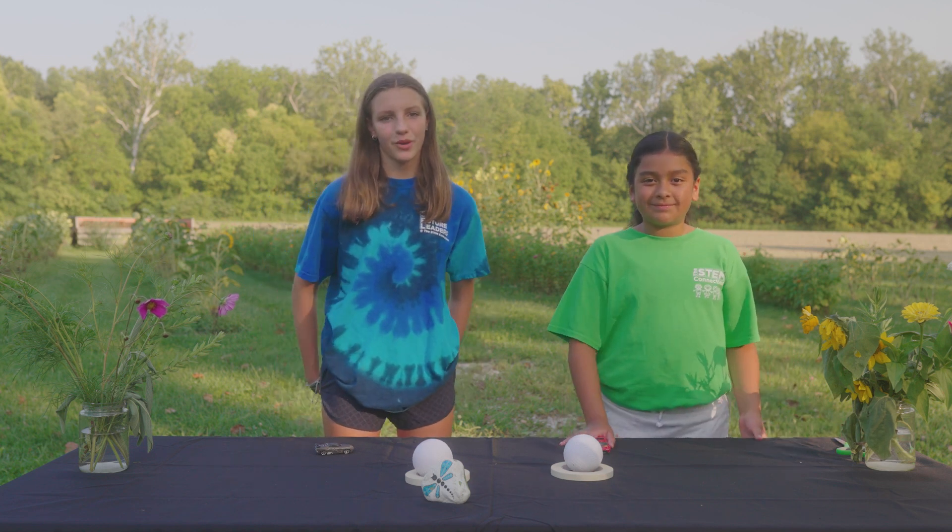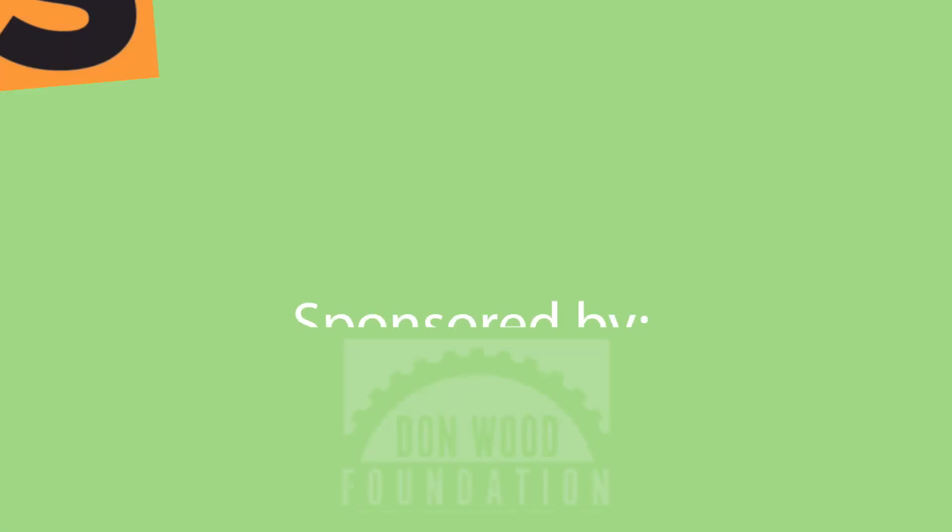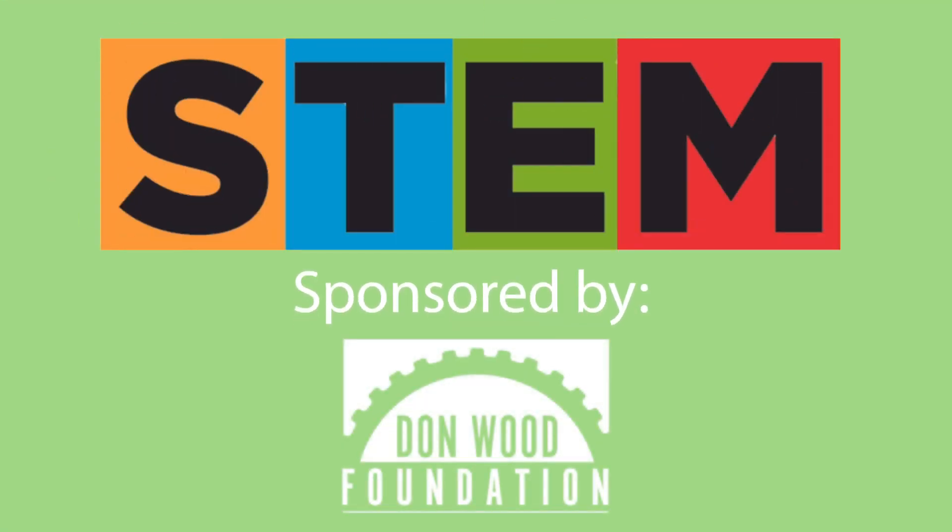Thanks for joining us on our STEM Quick Win. Bye. To learn more about the STEM content, Career Connection, Literature Link, and the instructions to go along with this video, go to the link in the description below.